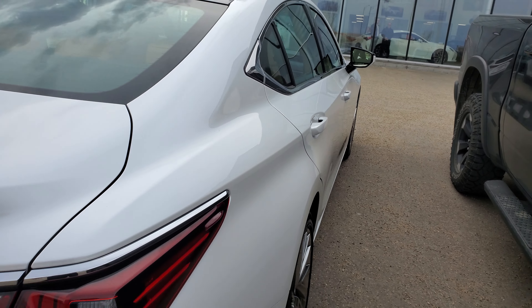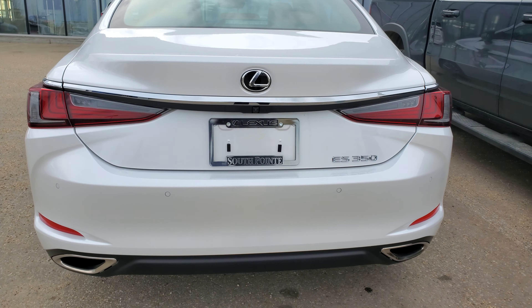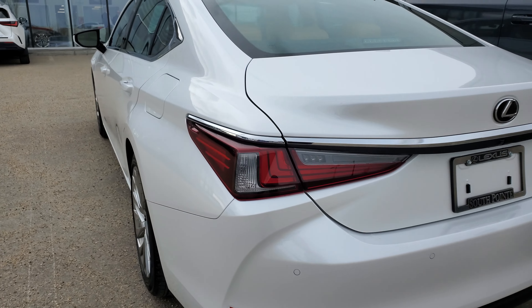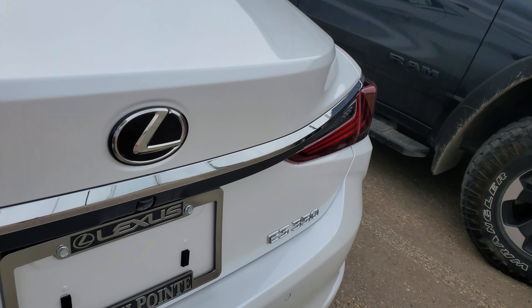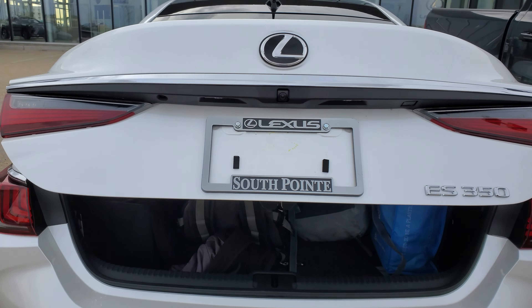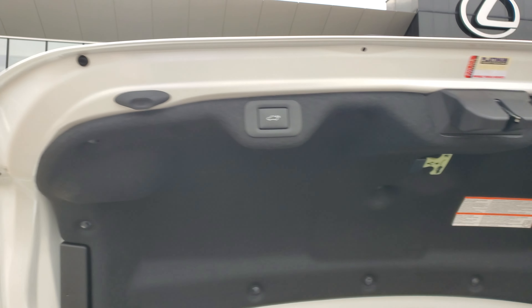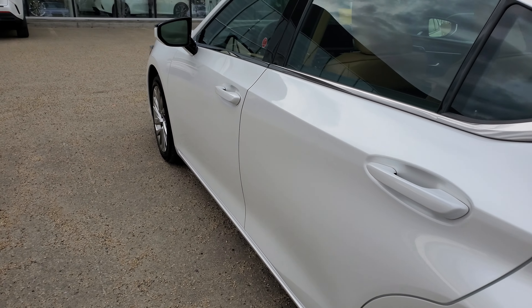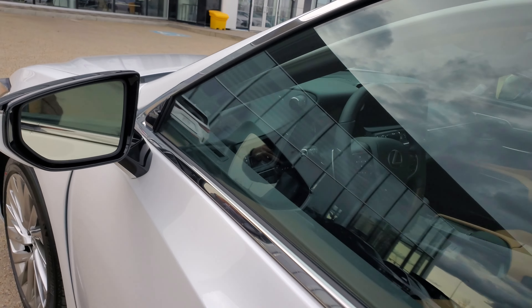It's got the kick sensor in the tailgate, front and rear sensors, 360 degree camera. It's a power liftgate here too. And then to close it, you get blind spot monitoring in the mirrors and they are power folding.